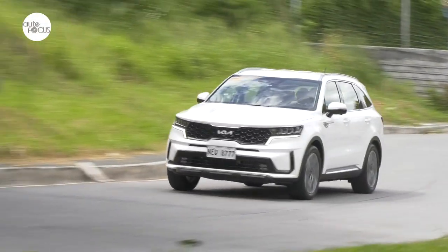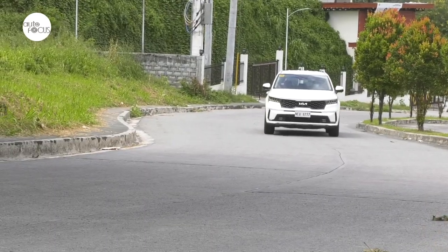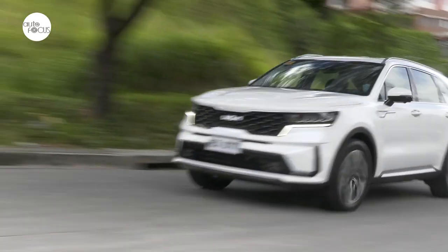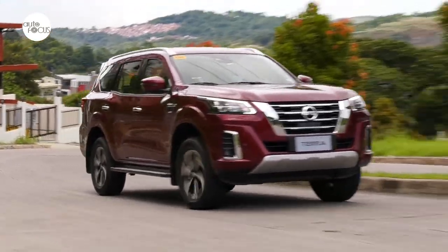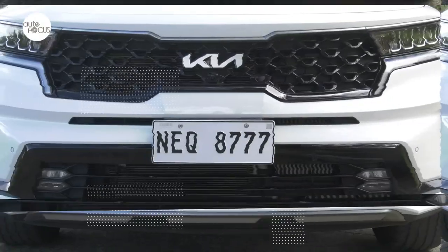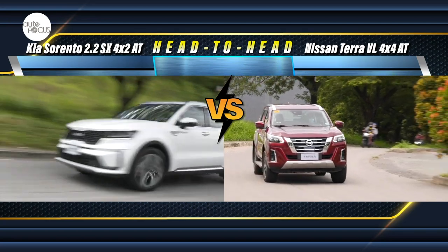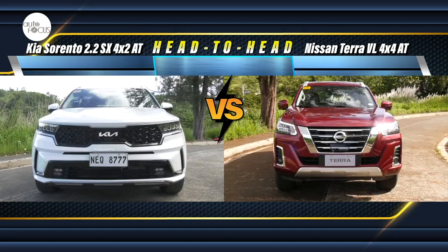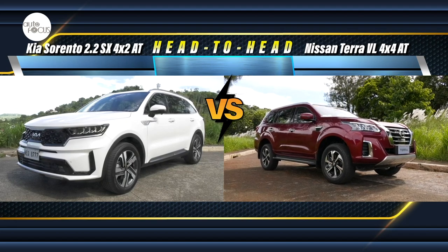There are always trade-offs when comparing options in acquiring vehicles for the family or for just oneself. This is especially true when finalizing choices in the local midsize SUV segment, which is saturated with options from brands from all over the world. Many models and variants offer features and technology not present in the competition. Let's check out what the Kia Sorento 2.2 SX 4x2 AT offers against the Nissan Terra VL 4x4 AT — what they share and what they don't.